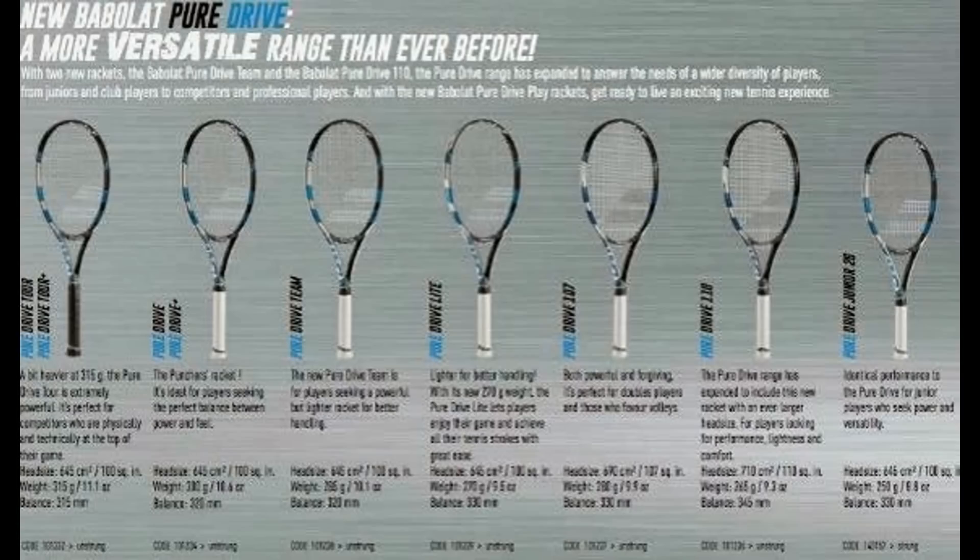For the Pure Drive lineup, there will be the Pure Drive Tour and Pure Drive Tour Plus, which will replace the Roddick version of the racket. Next is the Pure Drive and the Pure Drive Plus, followed by the Pure Drive Team, the Pure Drive Lite, the Pure Drive 107, the Pure Drive 118, and the Pure Drive Junior 26.